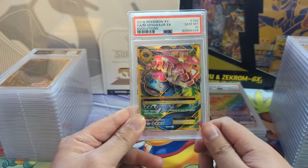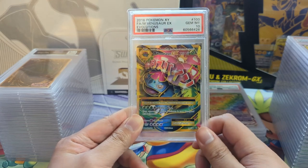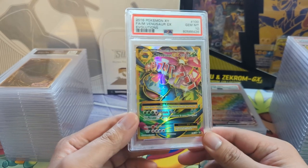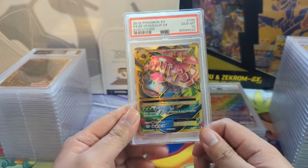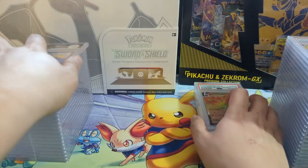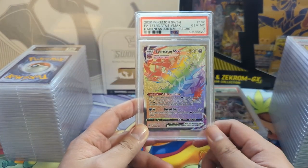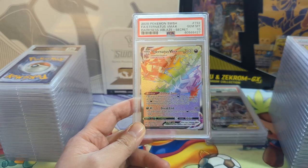For Evolutions, anything that's not the base set art Charizard - it's like 10 or bust. There are so many copies out there, but we got a 10 so it's all good. We also got an Eternatus VMAX. Someday I want to talk a little bit more about Eternatus and the dogs - just so many different variants of this card.